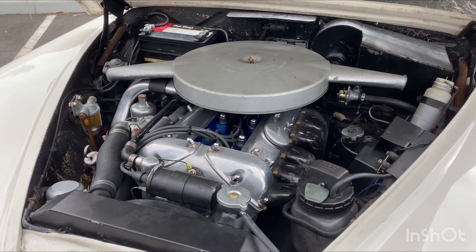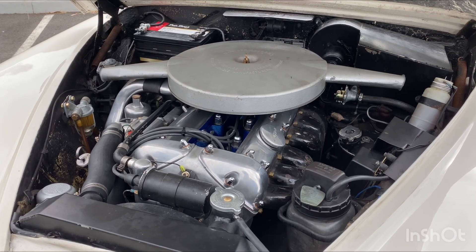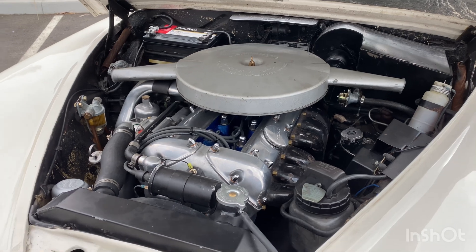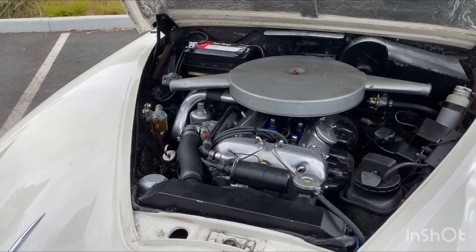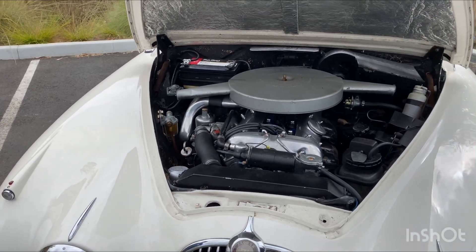I got to drive a '72 XKE V12 when I was 14 years old and I had no idea how to drive a stick shift. I went about a block and he goes, 'Stop, stop, stop.' I had detailed it for him and he goes, 'To pay you, I'll let you drive it.' And I'm like, okay — and I was 14. Oh my God. Mr. Bill Clark. I'll never forget that.